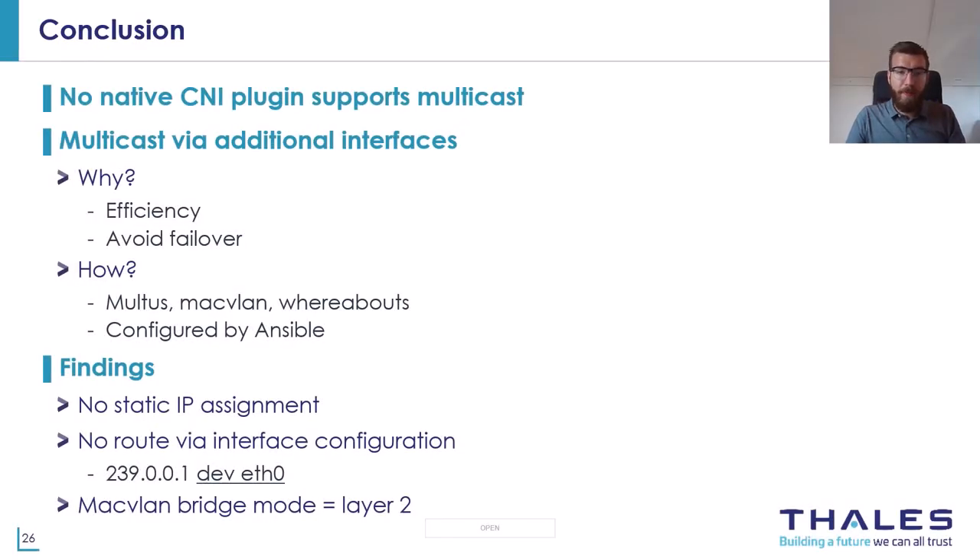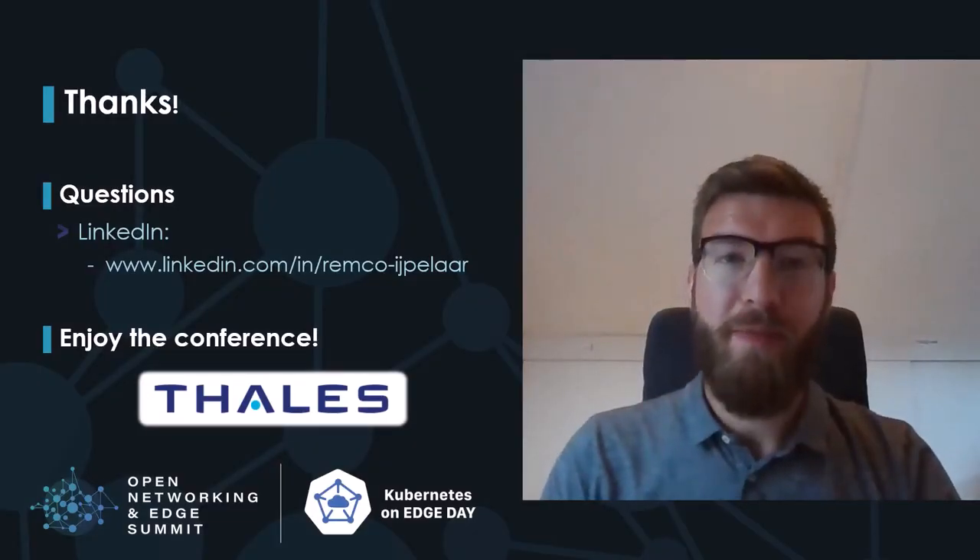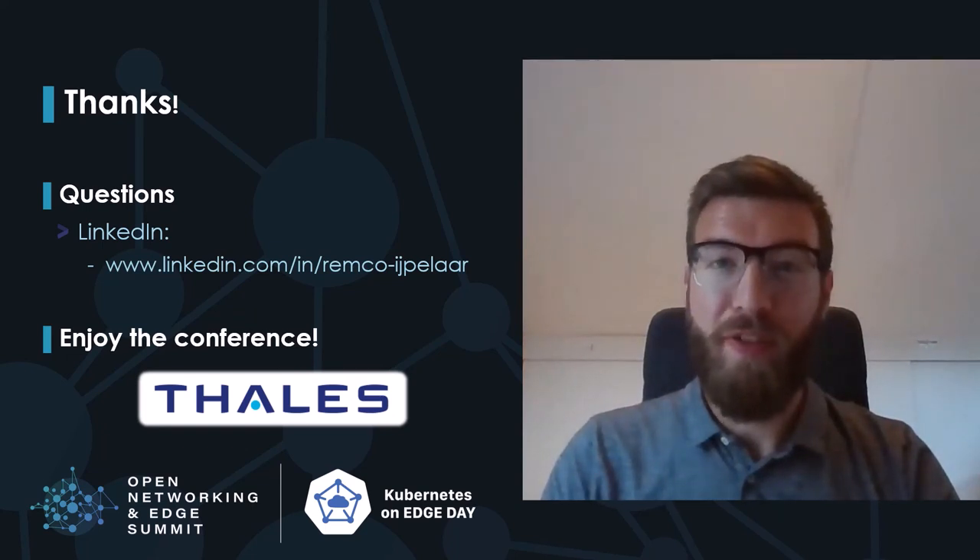To conclude: as of today, no CNI plugin supports multicast natively — they only handle it as broadcast. We implemented efficient multicast handling and avoided multicast routing failover by using dedicated networks connected to containers in the cluster with Multus, MacVLAN, and the whereabouts IPAM plugin. Also be aware that MacVLAN in bridge mode behaves like a layer 2 switch, meaning multicast traffic inside the node is handled as broadcast, but it doesn't leave the node and won't generate load on the physical network. I hope this gives you some insights into the challenges of building a resilient infrastructure and knowledge on how to deal with multicast traffic in your own Kubernetes cluster. Thank you very much for your time and attention. I hope this talk was very informative. Questions can be asked via the chat or you can reach out to me via LinkedIn.